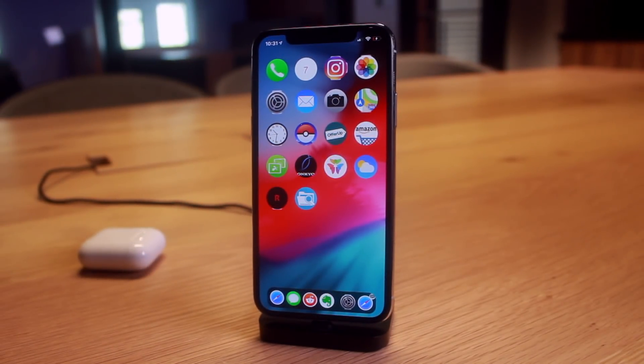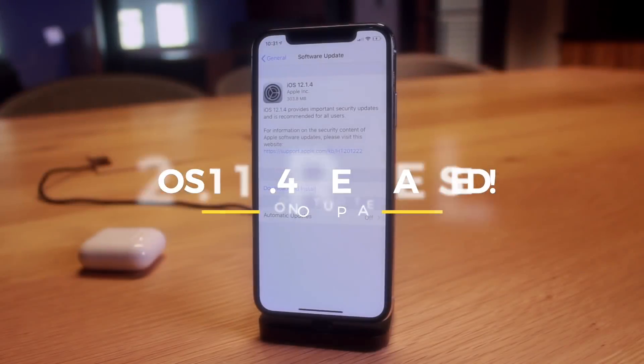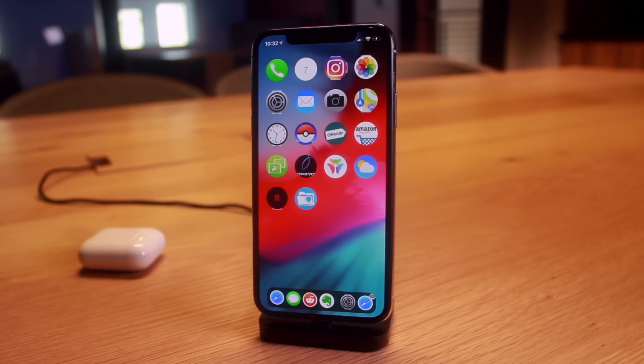Welcome to today's jailbreak update video. This update was inspired because Apple released iOS 12.1.4 to the general public to address the major FaceTime bug that basically allowed people to eavesdrop on other people's conversations. We're going to talk about whether you should update and what it means for the jailbreaking community on iOS 12, along with the latest updates on the rootless jailbreak.